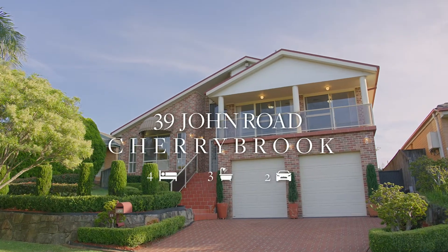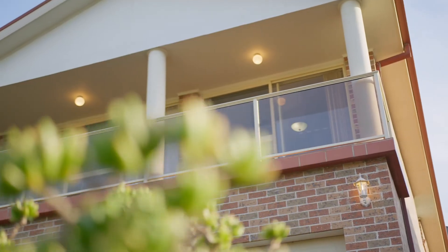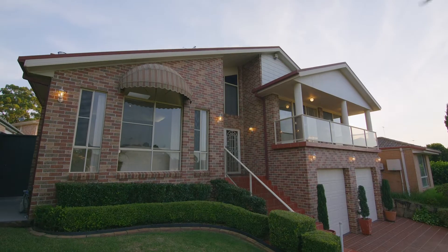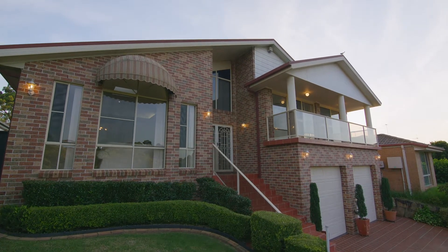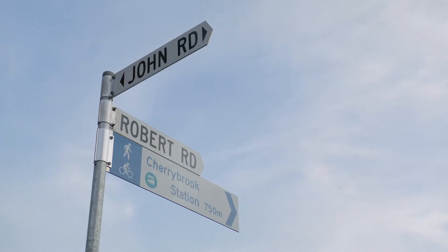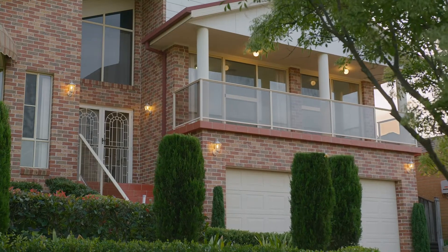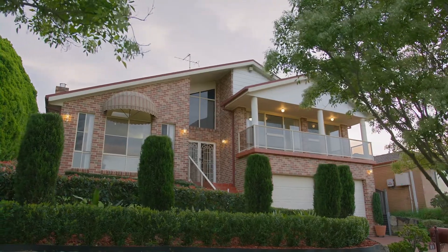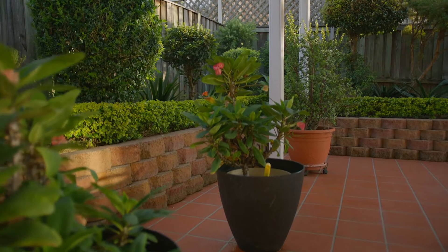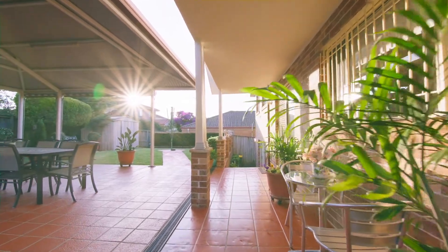The moment you arrive, you become aware of the spacious delight awaiting you. It is situated within a great family-minded neighborhood of Cherrybrook, Priority Precinct. This home is surrounded by continuous private leafy gardens.